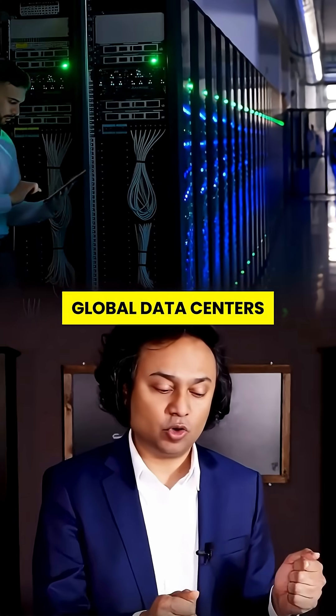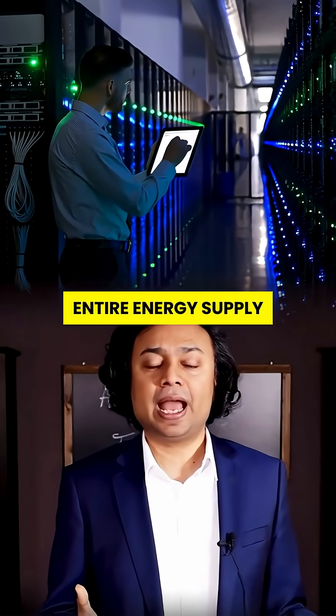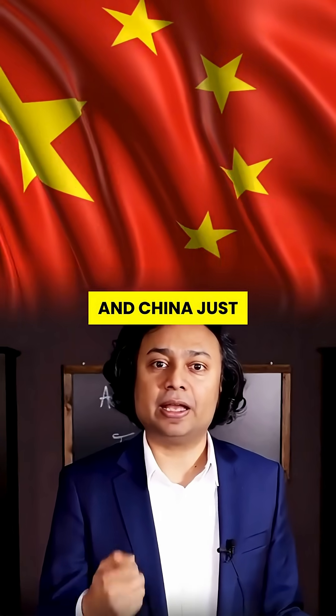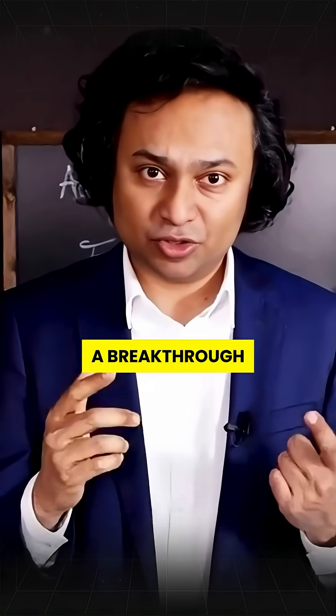Global data centers burn through 1% of the world's entire energy supply. And China just found a way to slash that, using the ocean. This isn't just a breakthrough — it's a blueprint for the digital future.